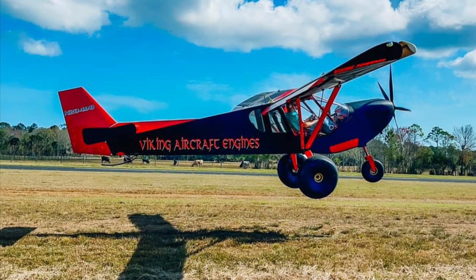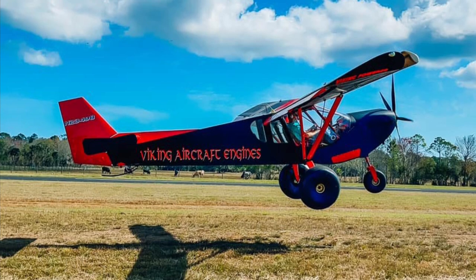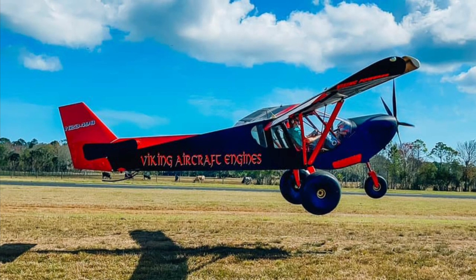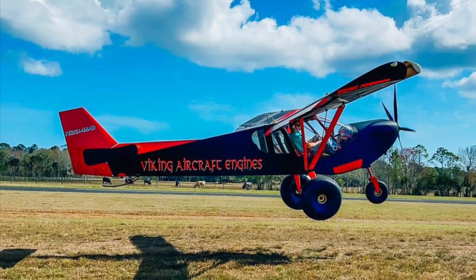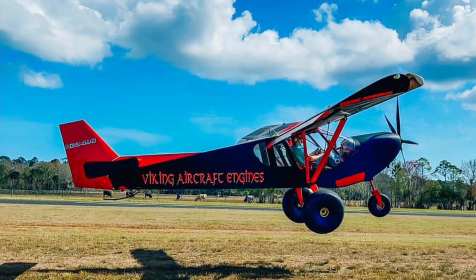Now in the Zenit Super Duty, Viking has the 195 horsepower engine. It has competed in competition and shown that it has the shortest takeoff of any Super Duty built to date, all with a Viking engine.